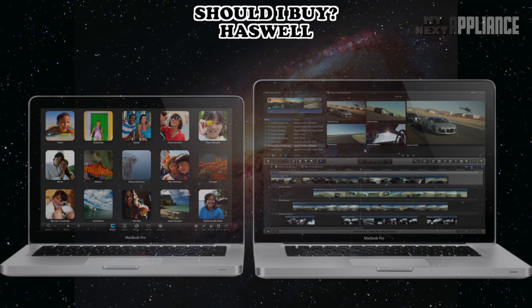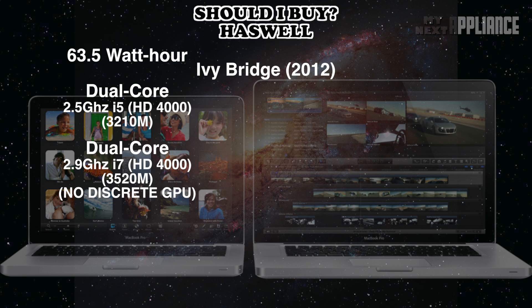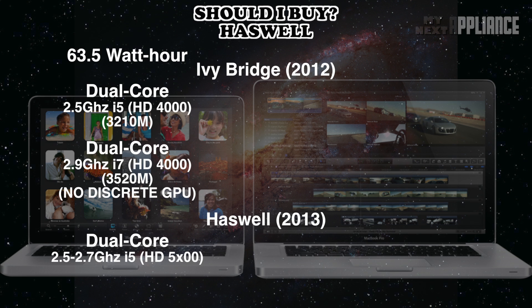Since the 13-inch model has a smaller battery because of its smaller form factor, Apple will most likely continue to use Haswell dual cores in updated 13-inch MacBook Pros. These processors don't require as much power, and therefore the smaller battery will still go for up to 7 hours.